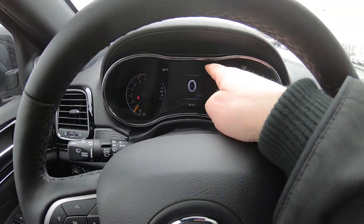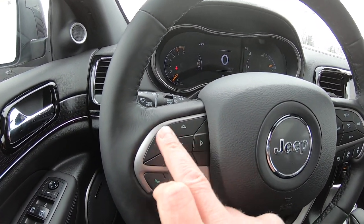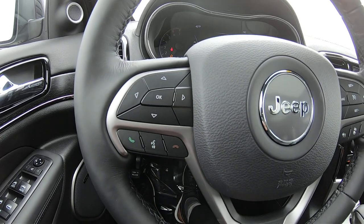You can operate your center cluster right here — all your vehicle information panel can be operated with these four buttons right here. You can also pair your phone directly into this vehicle so you can answer your phone calls directly through your speaker system by hitting that button right there.